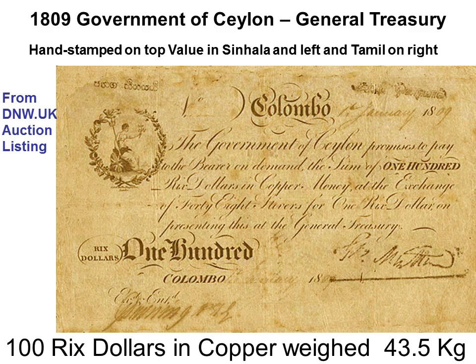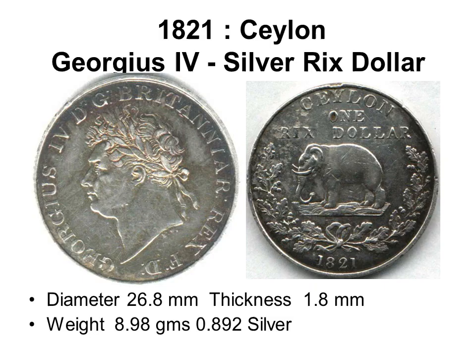An 1809 100-Reichsdollar note states it is payable on demand in copper at the General Treasury — working out to 43.5 kilograms of copper. The Sinhala text appears hand-stamped in Ceylon on the note, which was printed by Gale and Butler, engravers, London.